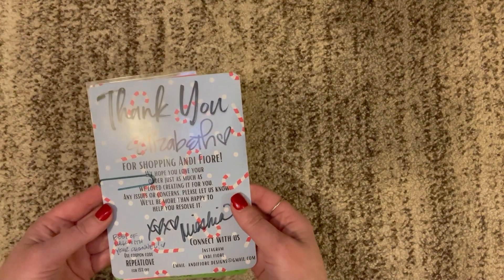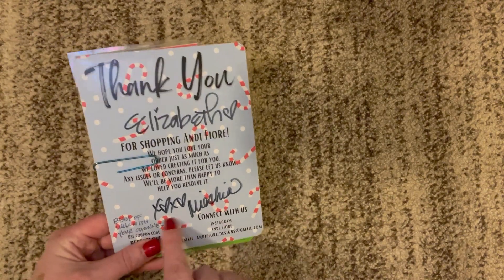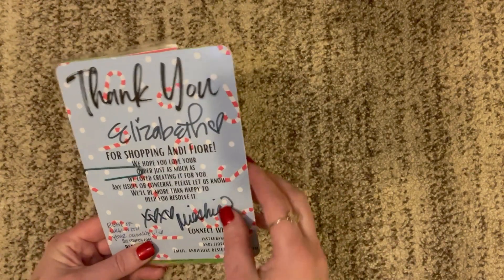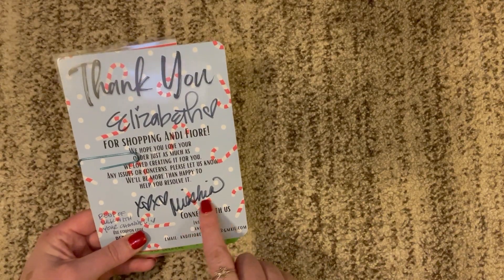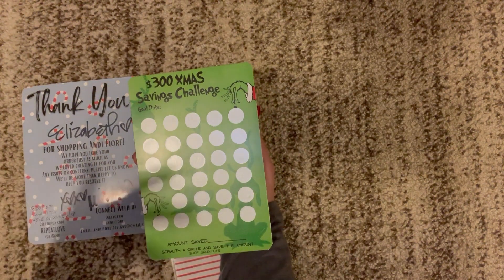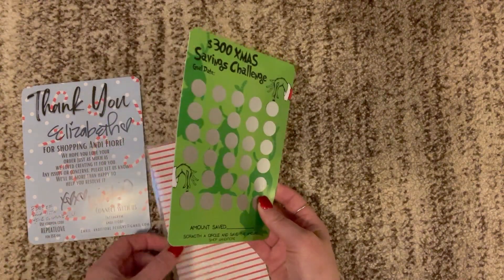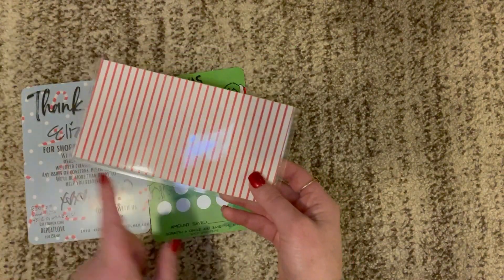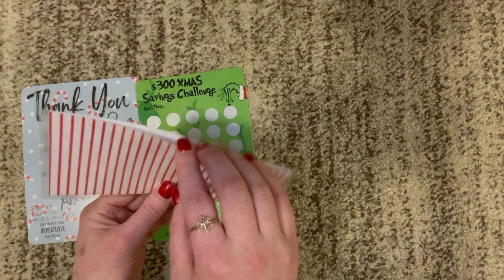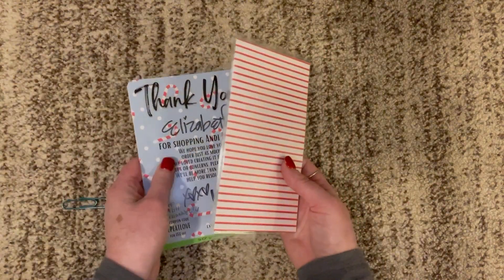This is from Andy Fiore and the note says: 'Best of luck with your channel. Thank you, Elizabeth' — from Myesha. I picked this $300 Grinch savings challenge. I thought it was super cute. There was an envelope included but it's not punched, so I'm not sure how I'll use it, but I'll figure it out — that's where my creative side will come out. I just can't believe these people — you're all the sweetest and I'm so grateful.